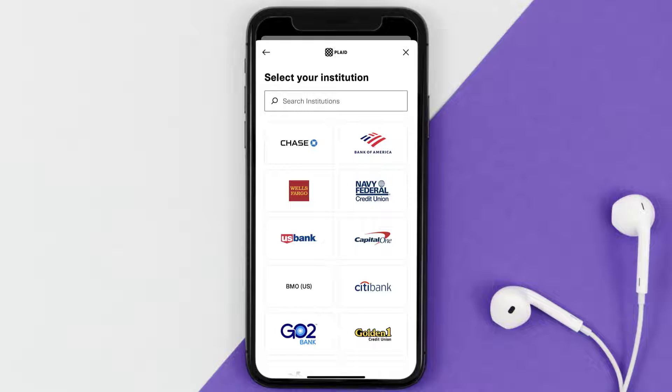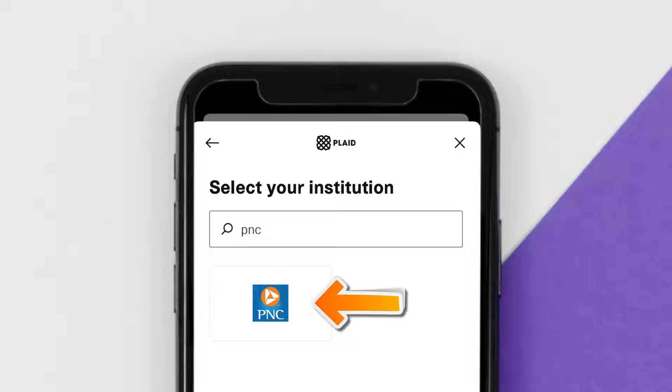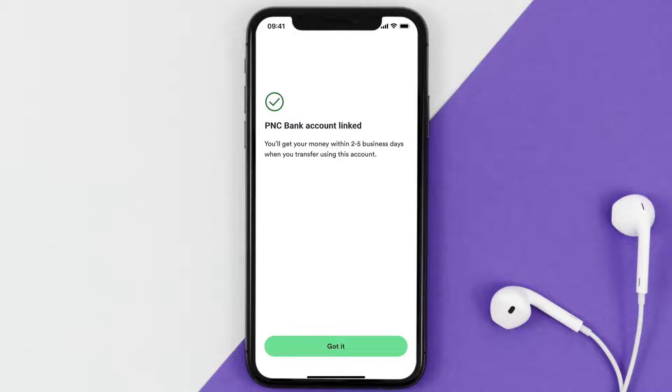It'll then take you to a search screen. Search for PNC Bank in the search bar at the top, then tap on the PNC Bank option. Once you tap on it, it'll take you to the PNC Bank login page. Enter your PNC Bank login credentials and sign into your account to link it with Chime.